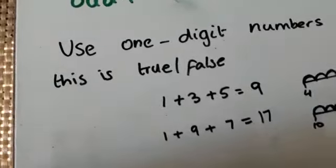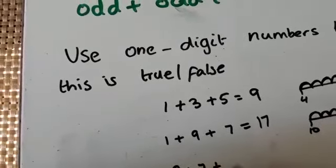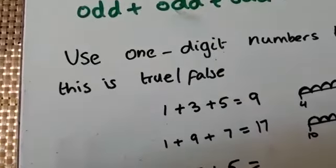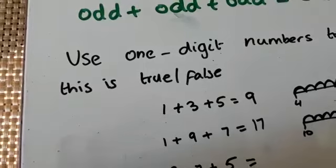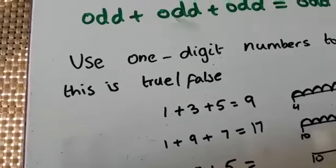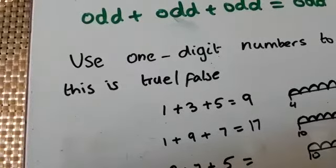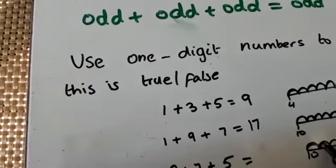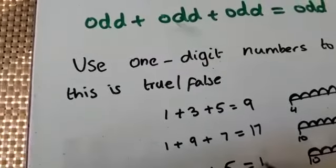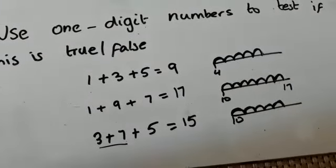Let's do another one. 3 plus 7 plus 5 equals — we know 3 plus 7, looking at the number bonds, equals 10. We draw the number line and add on 5, giving us 15. So 3 plus 7 is 10, plus 5 is 15, and we know that 15 is an odd number.